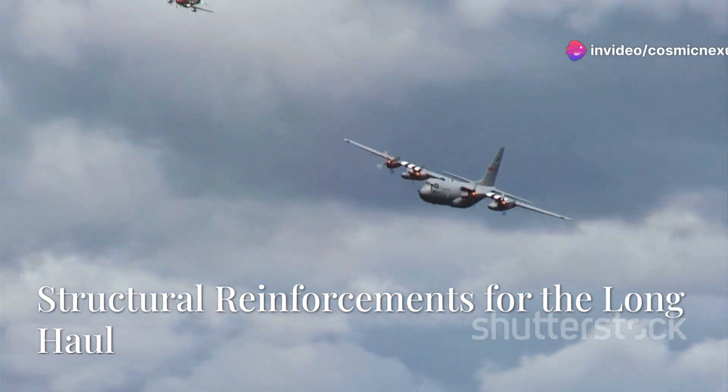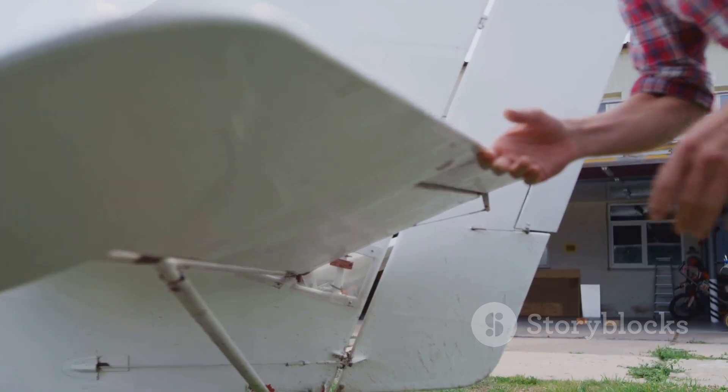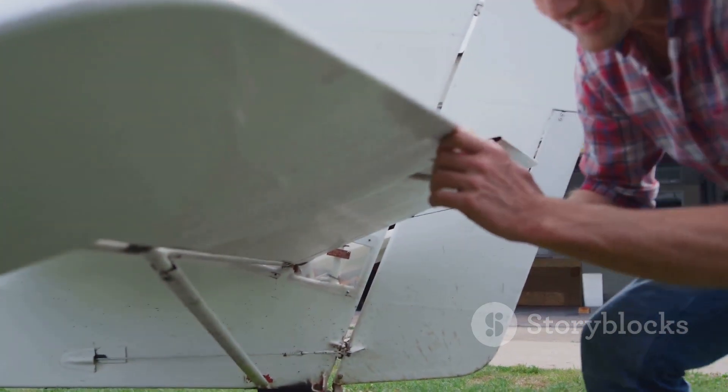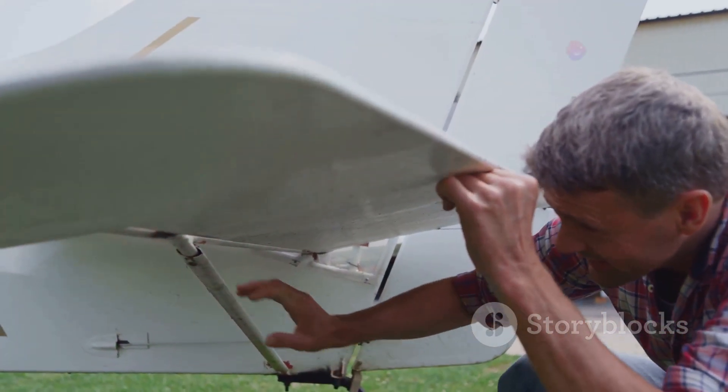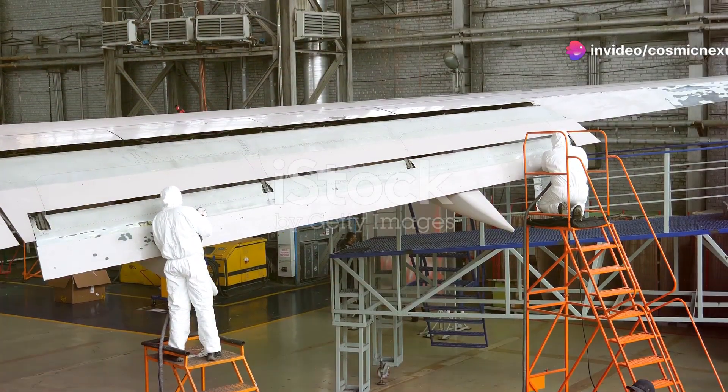Structural reinforcements for the long haul. The C-5's wings, a source of early concern, received significant attention. Engineers reinforced the wing structure, addressing the original design flaws.